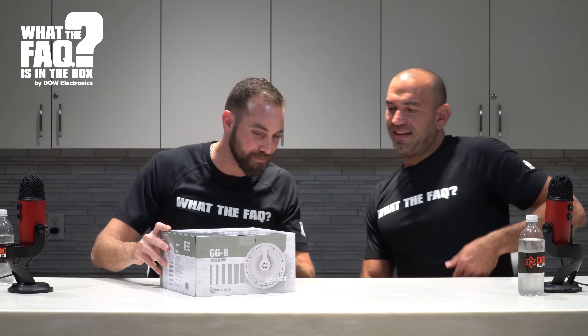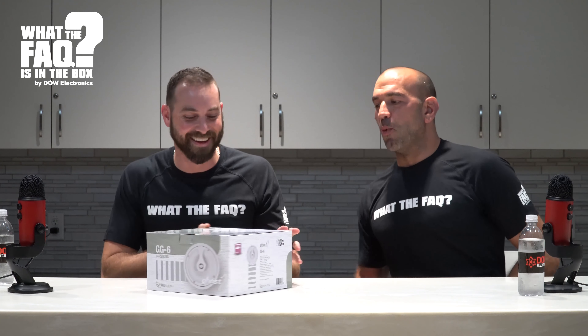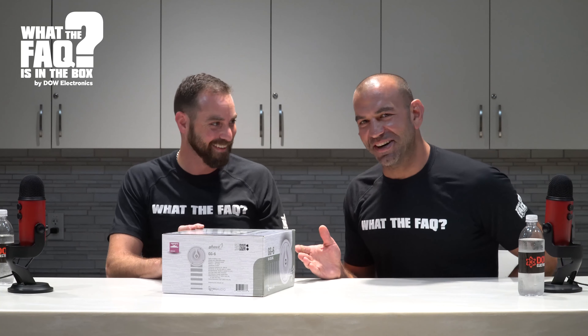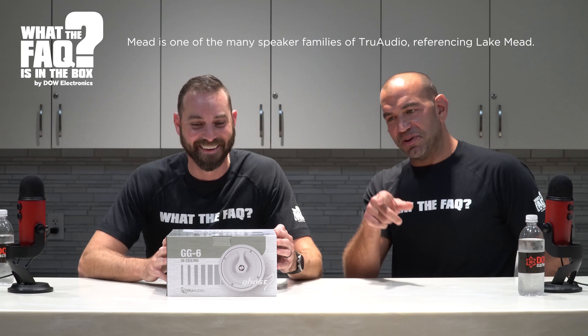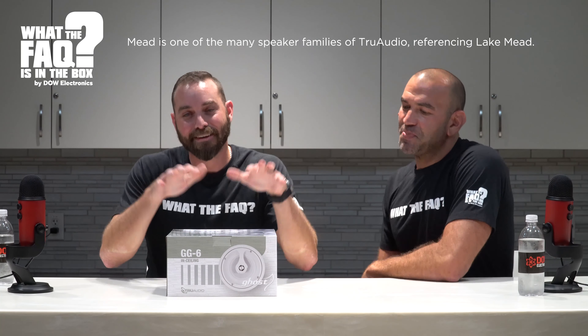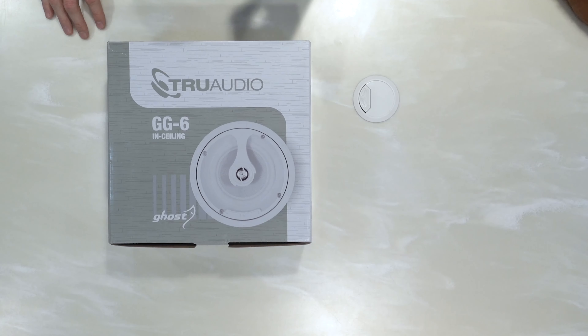Just to be clear - hey Eric, what does 'mead' mean? It's a type of beer. I don't know why it's on the True Audio box, but it's an older beer. I'm so sorry Jimmy and Jay - I literally called you guys today for pointers and nobody told me about this mead thing. Overall, the box looks great. These are sold as each, and they're a high-end speaker.